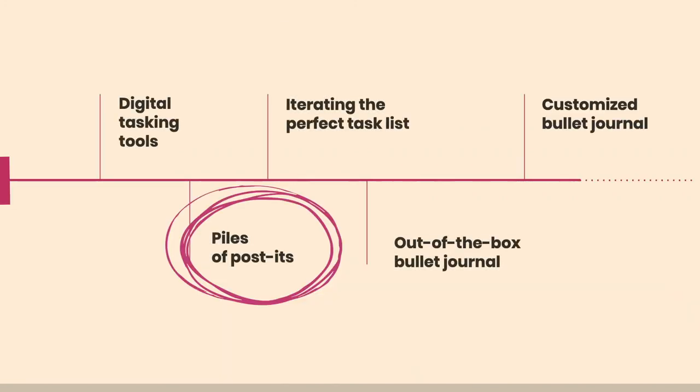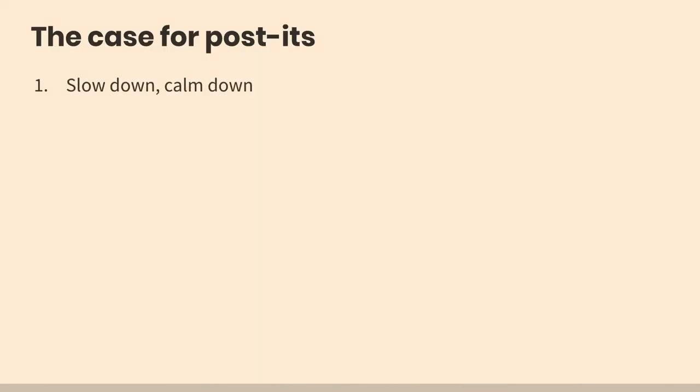So I moved quickly away from digital tools and into the pile of post-its — the namesake of this presentation. Post-its are great. For me, what was most important was slowing down and calming down. I wrote every client's name on a post-it and felt what it was like to put one above the other — and in that feeling I could sense which one needed to be emailed first. There's something about that physicality that lets you get out of your head and out of the overwhelm into the tangible space.